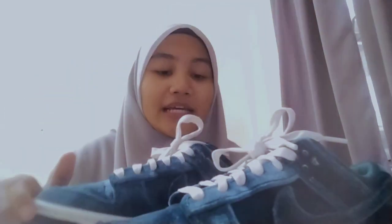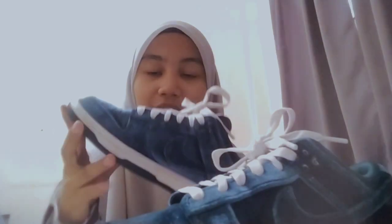Saya memilih kasut ini sebab Nike adalah keluaran yang terbaik bagi saya, sangat selesa untuk saya pakai ke mana-mana. Terutamanya saya sebagai seorang pelajar yang perlu banyak menggunakan kasut sebab banyak berjalan. Jadi kasut Nike ini adalah kasut yang sesuai untuk saya guna ketika saya pergi ke kuliah ataupun kelas.